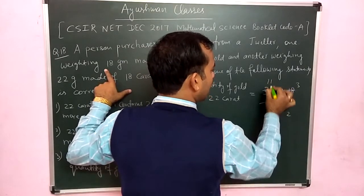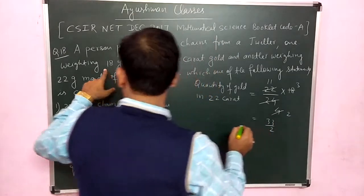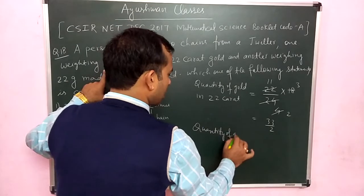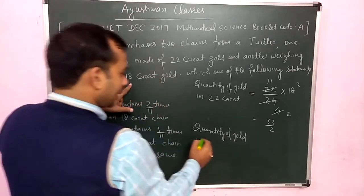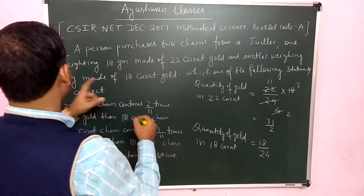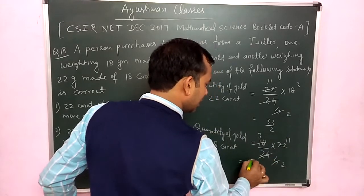For the 22-karat chain: (22/24) × 18 = 33/2 grams. For the 18-karat chain: (18/24) × 22 = 33/2 grams. Cancelling common factors of 6, both give 33/2 grams of gold.